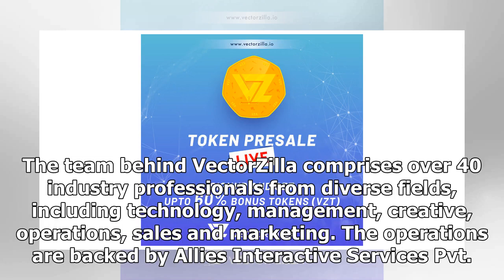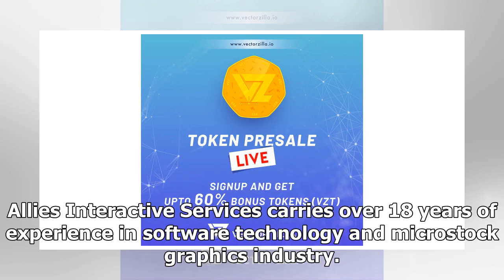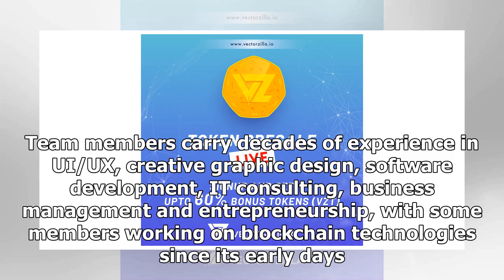The team behind Vectorsia comprises over 40 industry professionals from diverse fields, including technology, management, creative, operations, sales, and marketing. Operations are backed by Allies Interactive Services Private Limited, one of the world's largest vector stock graphics creation and distribution companies and a leading contributor to Shutterstock.com, Depositphotos.com, Storyblocks.com, and other stock graphics marketplaces. Allies Interactive Services carries over 18 years of experience in software technology and microstock graphics. Team members carry decades of experience in UI, UX, creative graphic design, software development, IT consulting, business management, and entrepreneurship, with some members working on blockchain technologies since its early days.